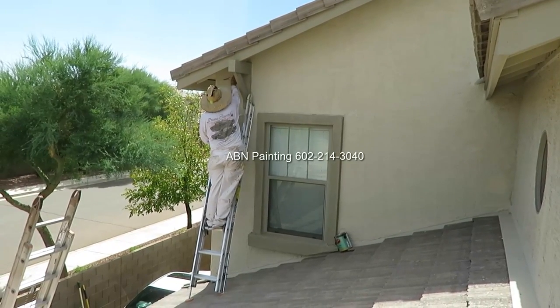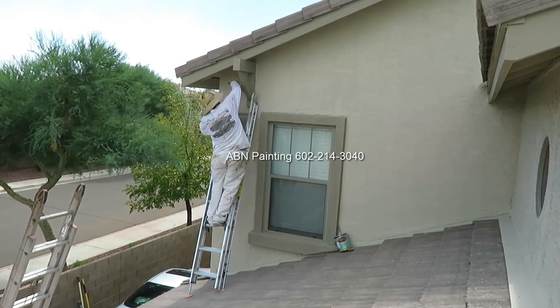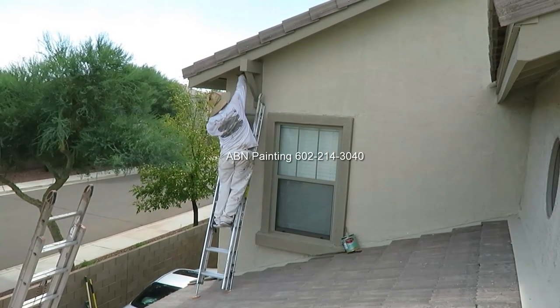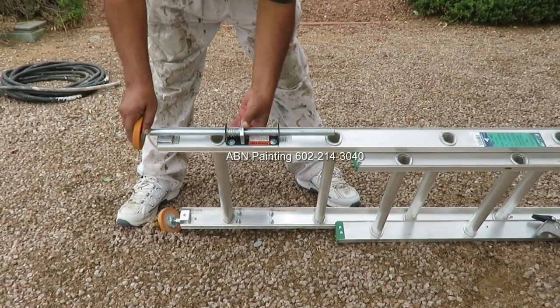What helps us is that all of our ladders have ladder levelers on the bottom that can be adjusted for any type of surface. It takes only a few seconds to adjust this ladder for an incline or uneven surface.